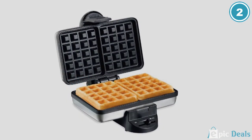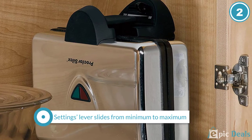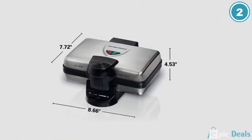Without a doubt, this is not a fancy model. It lights up when it's time to add the batter and remove the waffles, but it doesn't make a sound. The settings are a lever that slides from minimum to maximum, but there are no specific numbers in between. Despite that, it makes two waffles, it's fairly compact, and won't take up too much room on the counter or in a cabinet.